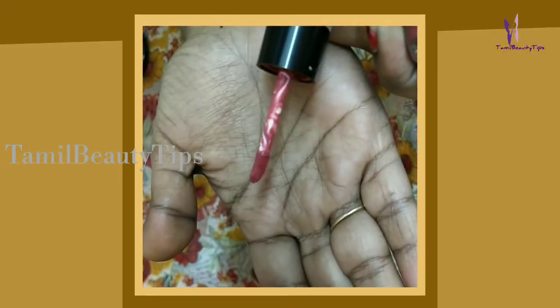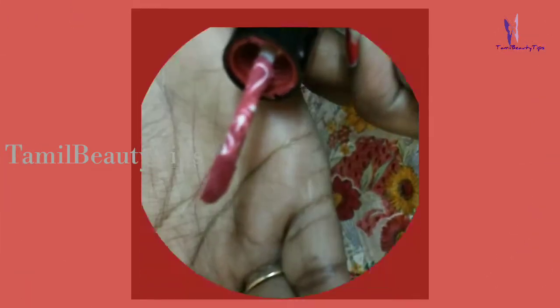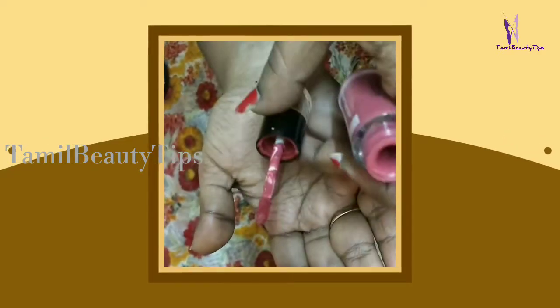It gives an extremely smooth matte finish and an intense color that stays for long. I chose Punk Maroon since it's a color that matches most skin tones and brings out the complexion a lot more.